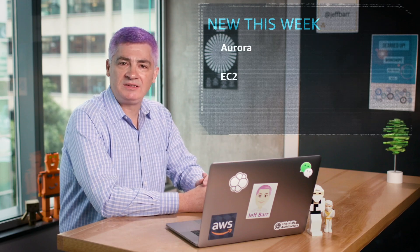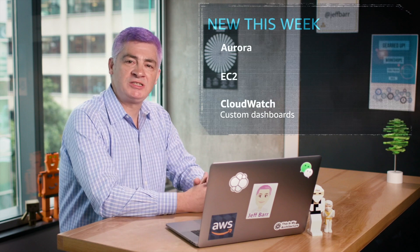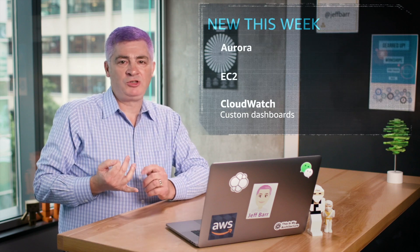Last but most definitely not least, you now have the ability to build CloudWatch custom dashboards from APIs or from the command line. You've already had the power to build custom dashboards from the AWS Management Console, and now we give you the ability to create them programmatically. With the API and from the command line, you have the ability to create, modify, and customize your dashboards.